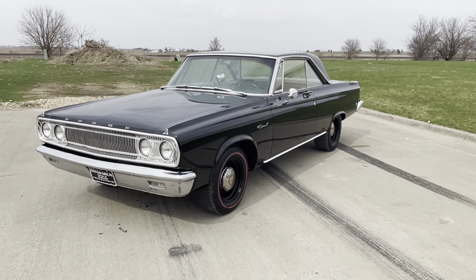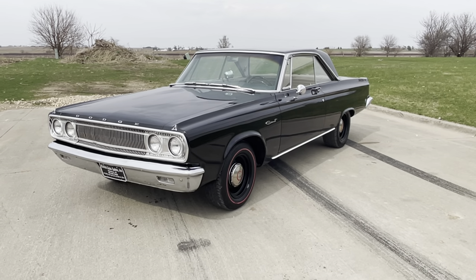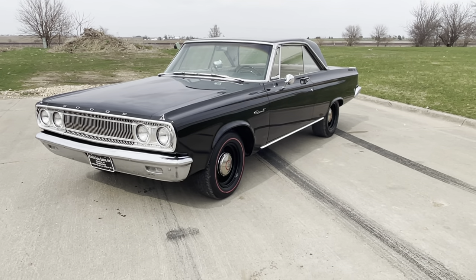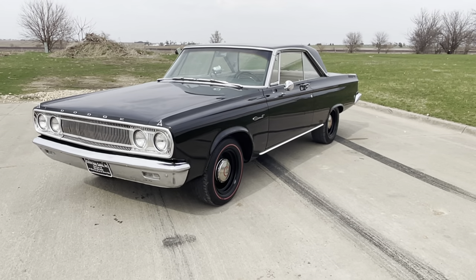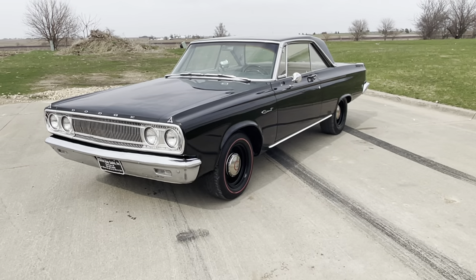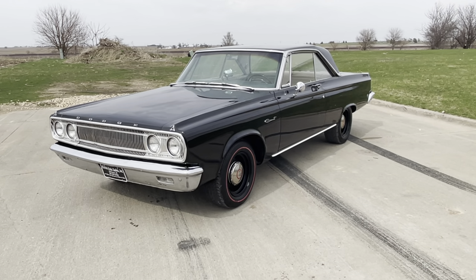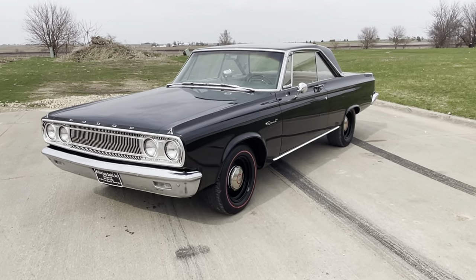The previous owner told me this car was a factory drag pack car, which we can't verify one way or another, but it is a radio and heat delete car. Right now it has a built 440 in it. The car is black and super straight, very solid body on this car.